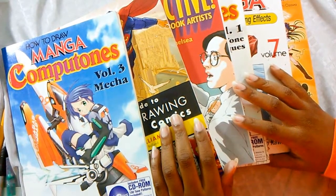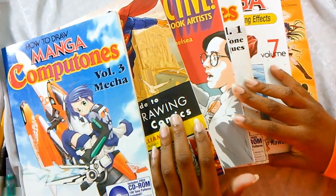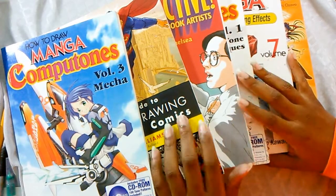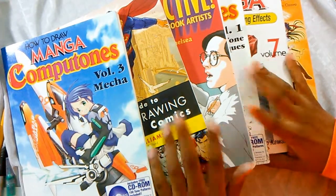As some of you know, I draw comics, and I assume many of you do too. I thought I'd share, or even possibly give away, some of my how-to-draw tutorial books.